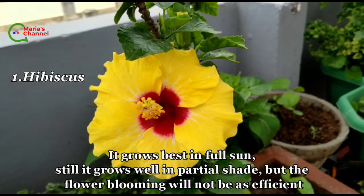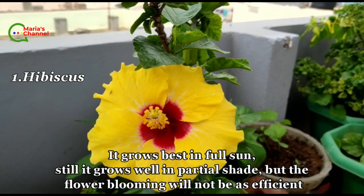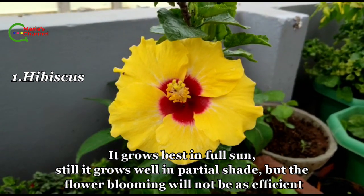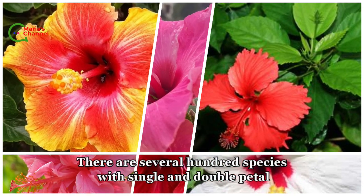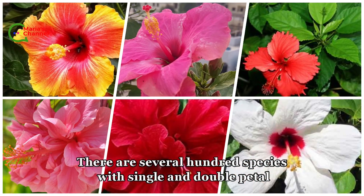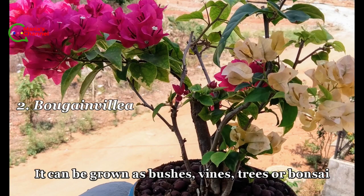First is hibiscus. It grows best in full sun, though it also grows well in partial shade, but the flower blooming will not be as efficient. There are several hundred species with single and double flowers.